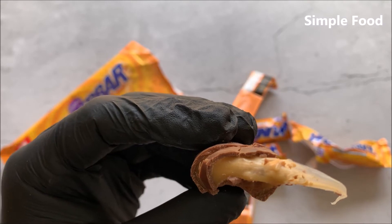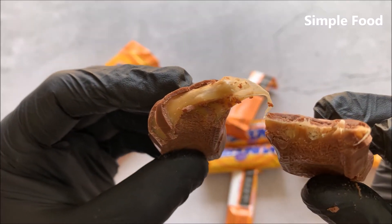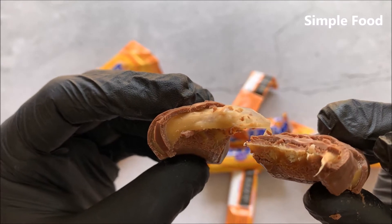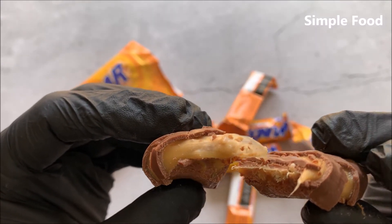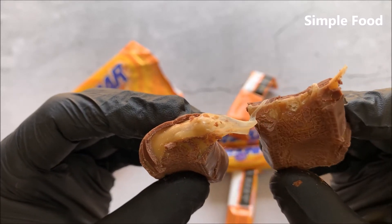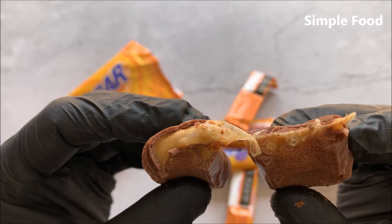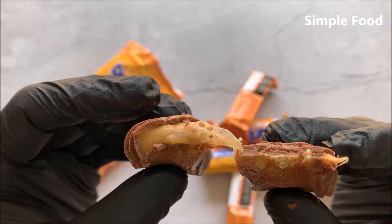Oh my god! Oh, oh, oh — that's nice! Oh my god, what can I say? It's really nice!